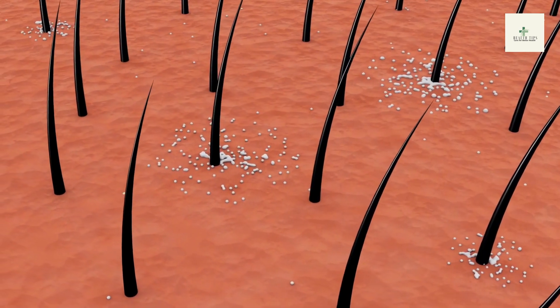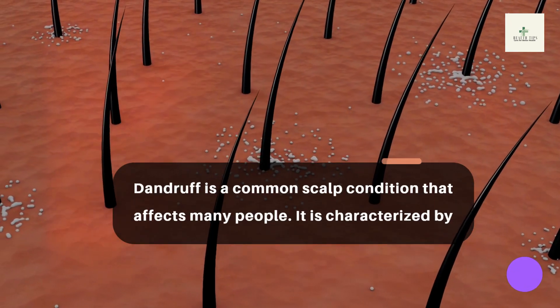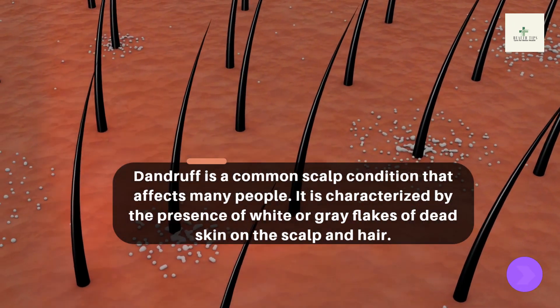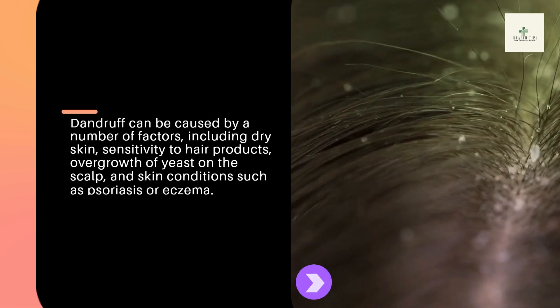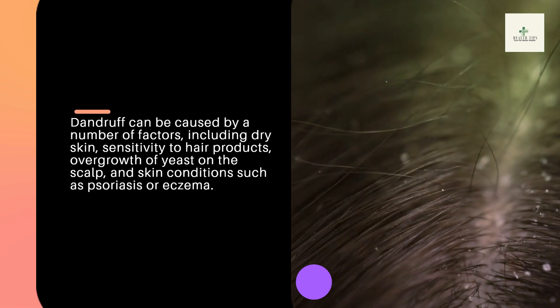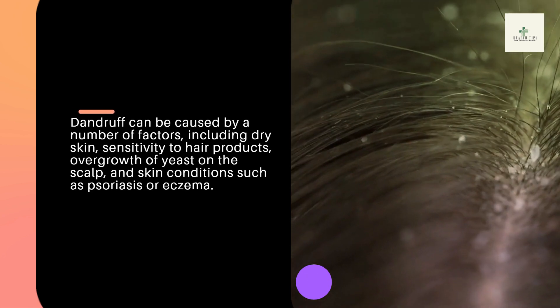Dandruff is a common scalp condition that affects many people. It is characterized by the presence of white or grey flakes of dead skin on the scalp and hair. Dandruff can be caused by a number of factors, including dry skin, sensitivity to hair products, overgrowth of yeast on the scalp, and skin conditions such as psoriasis or eczema.